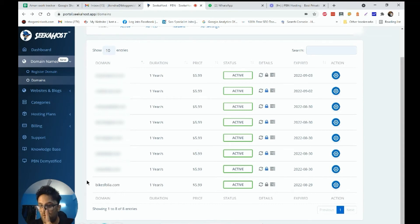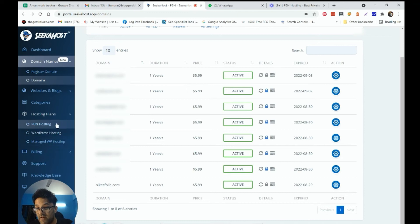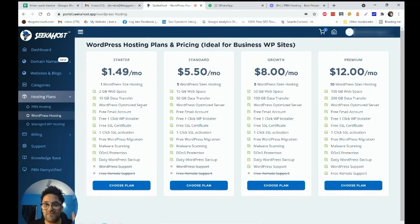I'm going to show you how to choose a hosting plan from the Sikahost dashboard. Go to Hosting Plans and look for the WordPress hosting plan. Sikahost will show you many WordPress hosting plans and pricing. For a basic niche website I'll choose the Starter plan. If you need more space, data transfer, or optimization, you can choose the Standard plan. For high-traffic sites there's the Growth plan. My site is under 2GB right now, so the Starter plan is best for me.